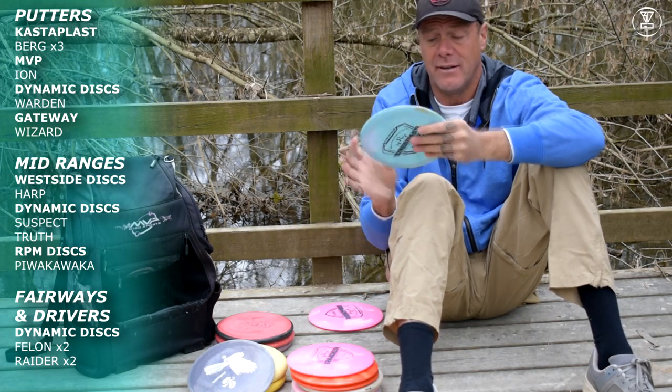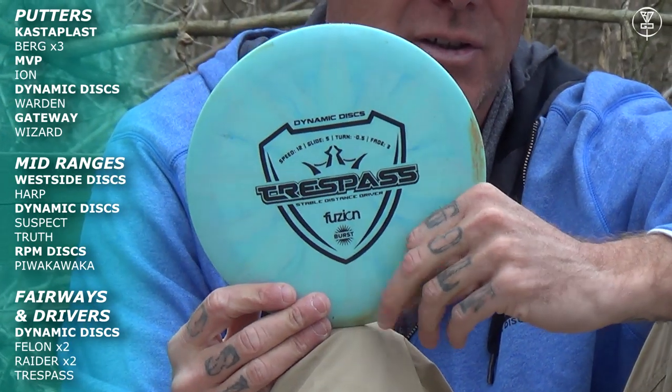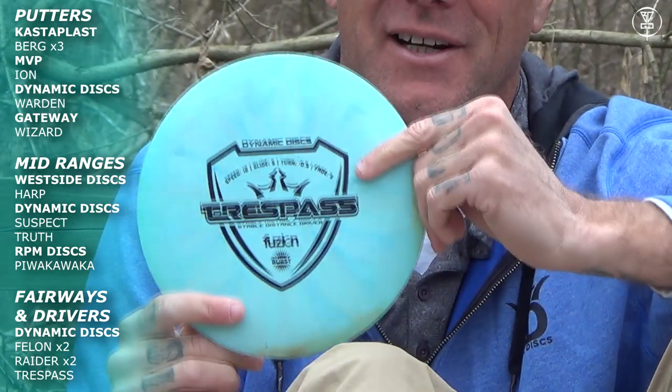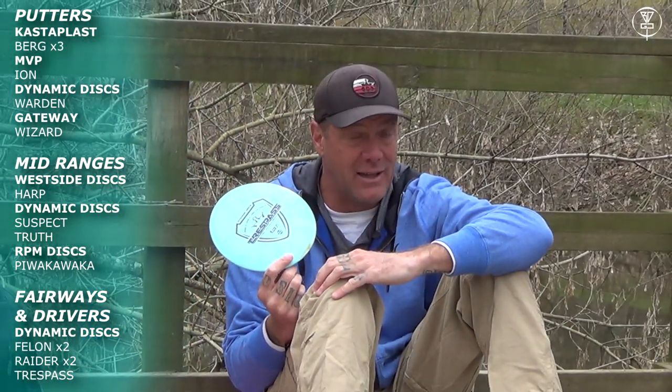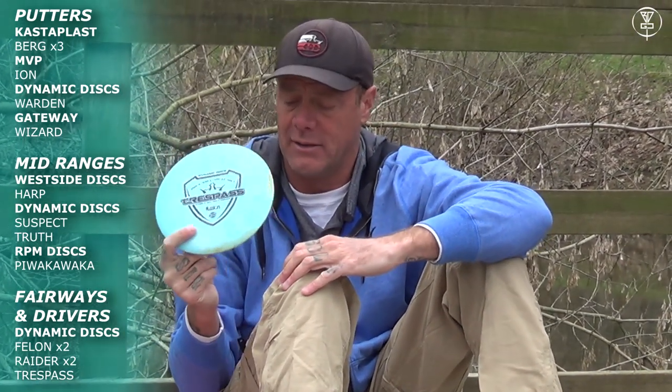I've been experimenting with the Trespass, which has basically the same flying characteristics — very similar, just a little bit slower. I'm feeling there's a difference here but I haven't quite got there yet. It is currently in my bag, so I'm going to include it in this video. It may or may not be in the bag in the future, but I just love this disc.